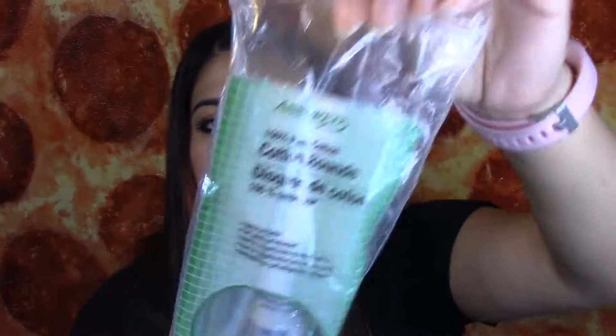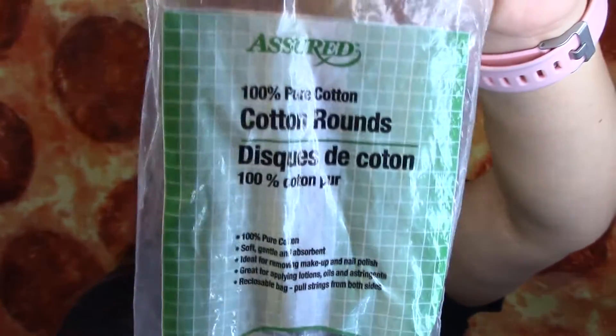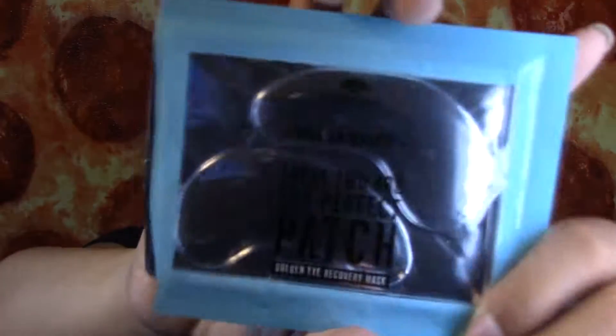I also finished some cotton rounds. I get these at the 99 cent store or Dollar Tree. I use these for when I put witch hazel on my face. And then I also used up another eye mask — the Limerick Viva La Beauty Golden Eye Recovery Mask. I really like these. I got these on Amazon, so I'll definitely be repurchasing these again.